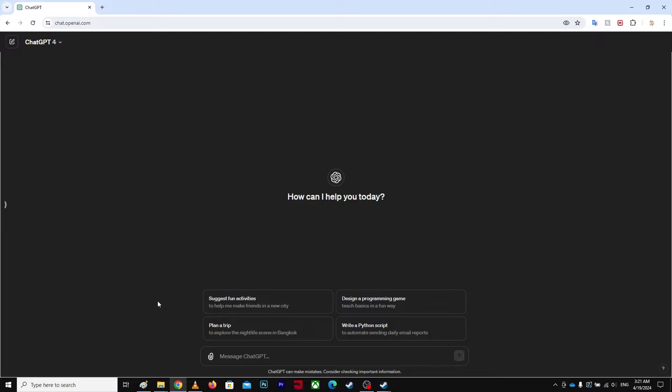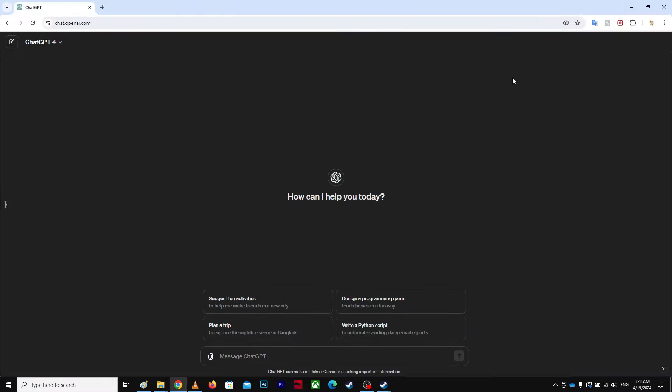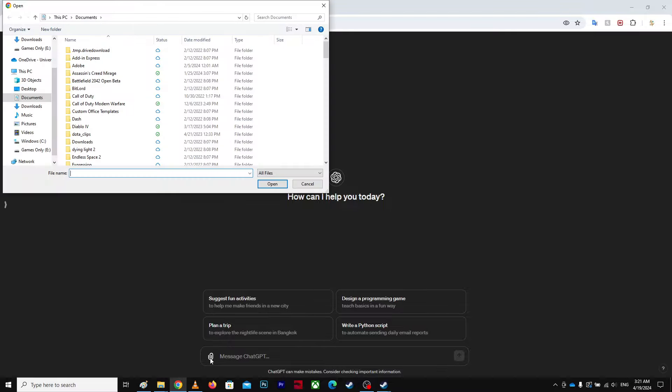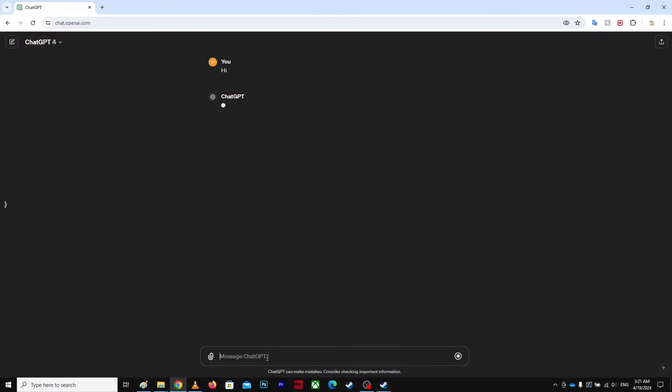I want to talk about a small problem on ChatGPT. I had this problem before — it says 'something seems to have gone wrong,' and no matter what you do it keeps happening. You try to clear your cache and cookies and it's still not working.